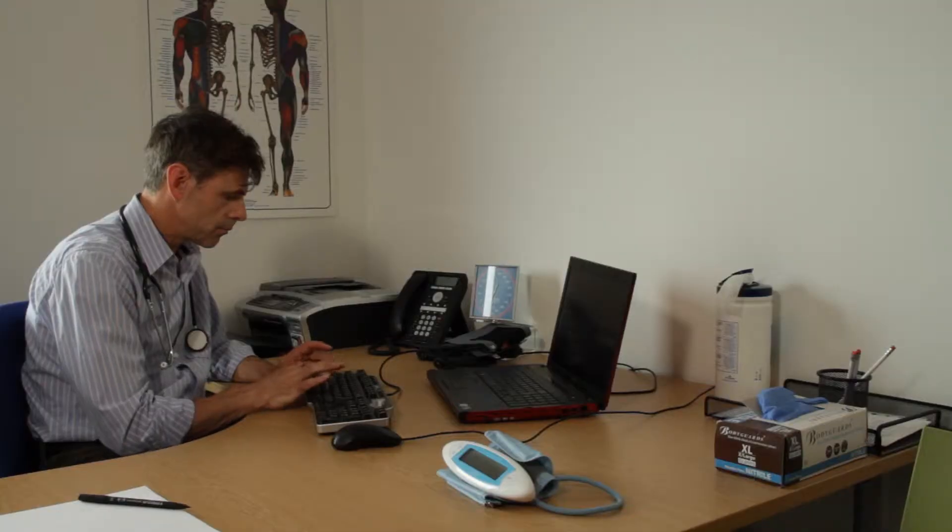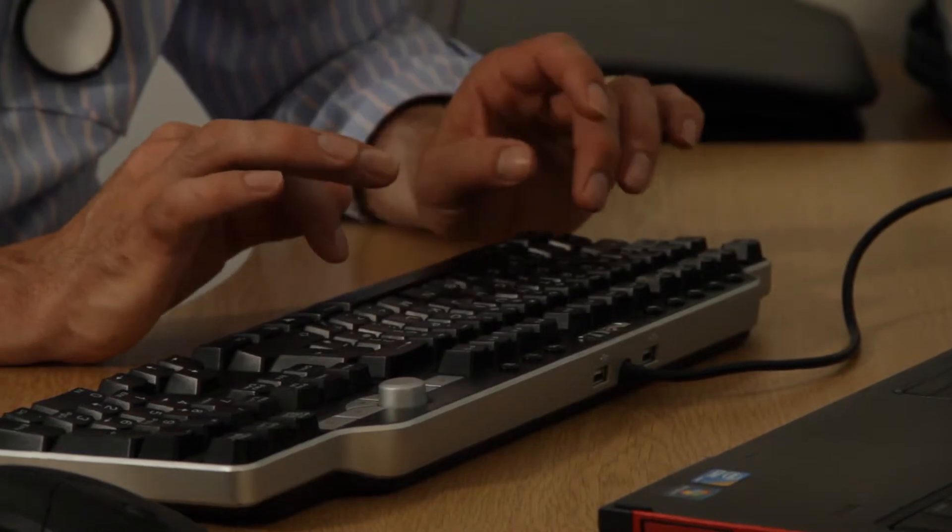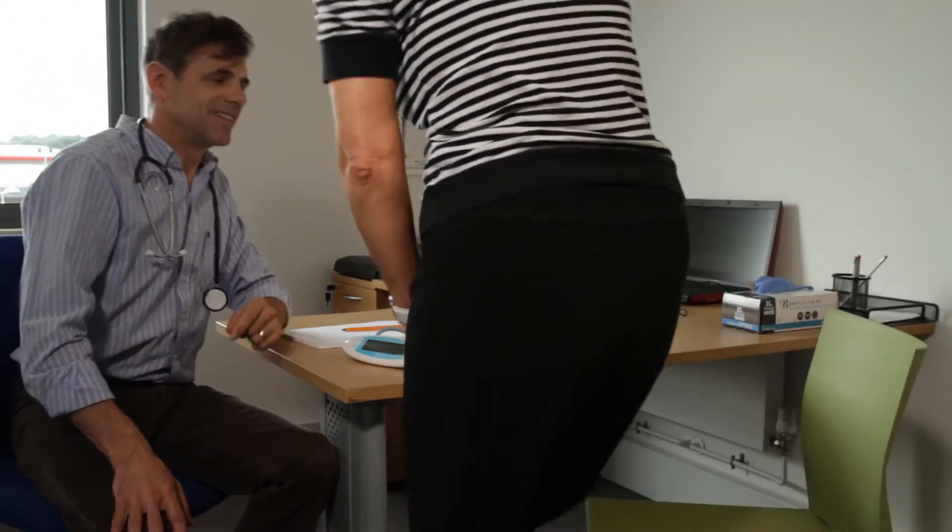Greeting patients and making them feel welcome and comfortable are key to creating a relaxed atmosphere. Make sure the patient has not eaten or drunk anything for 20 to 30 minutes prior to the test. Make sure the patient is sitting comfortably with a straight back and the arm resting on the desk at the same height as the heart.